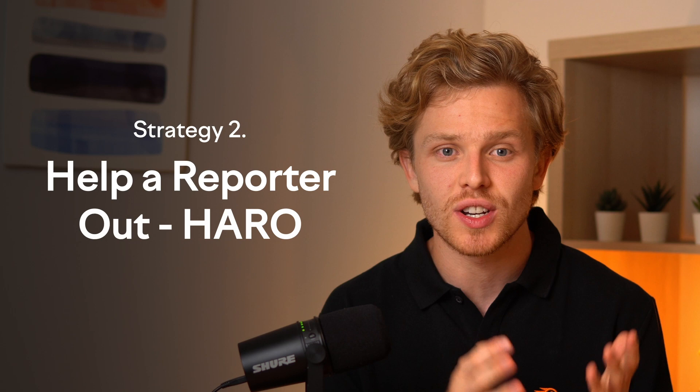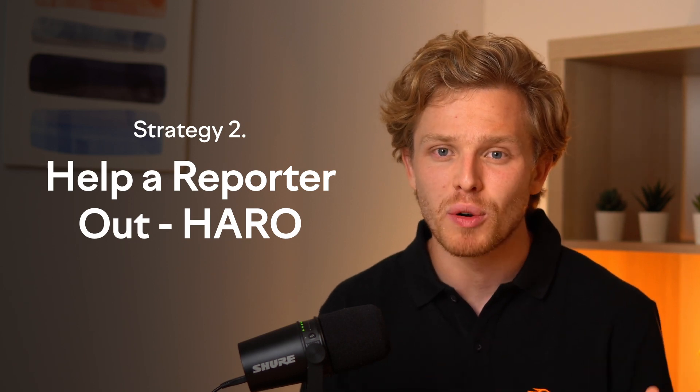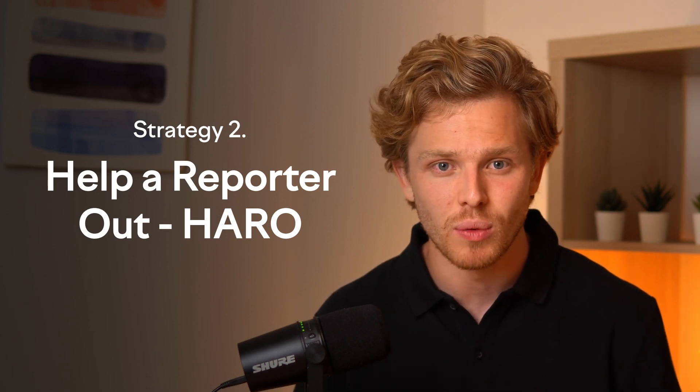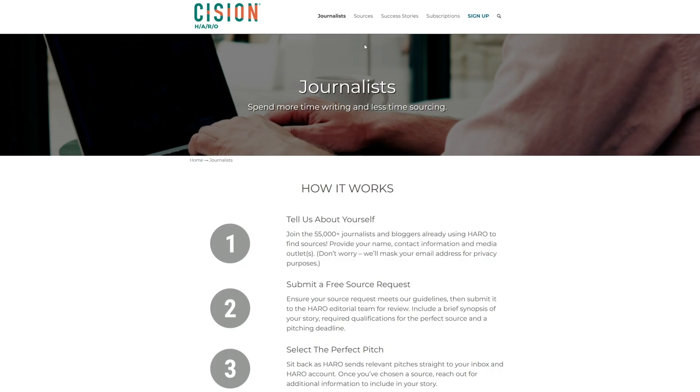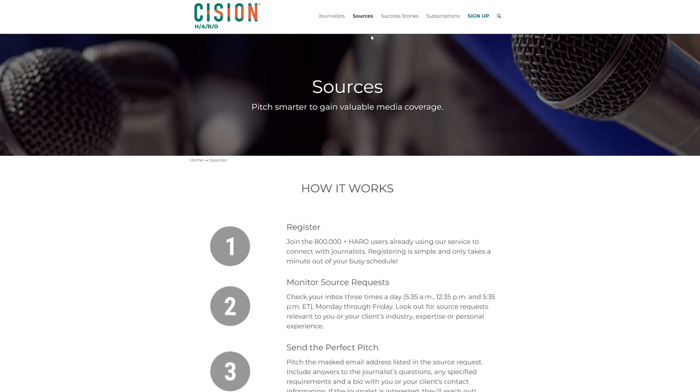Now, what if instead of seeking out all of these backlink opportunities, they came straight to you? This brings us to our second link building strategy: Help a Reporter Out, also known as HARO. HARO is a platform that bridges the gap between writers in need of expert sources and professionals eager for exposure and backlinks. Imagine getting a link from heavyweights like Mashable, the New York Times, or Business Insider. With HARO, this isn't just a dream — it's a tangible possibility.